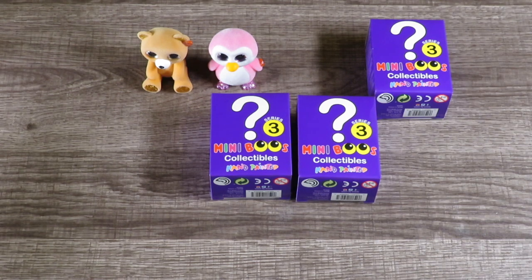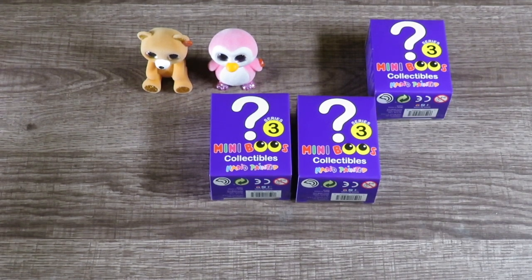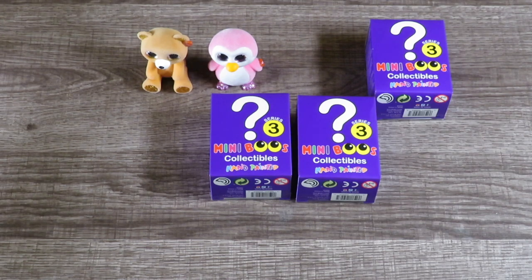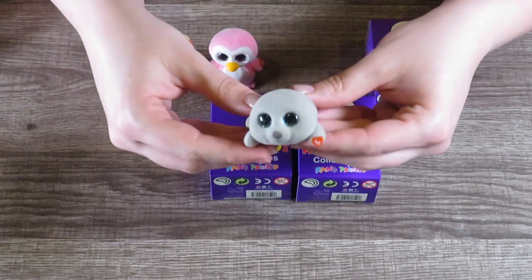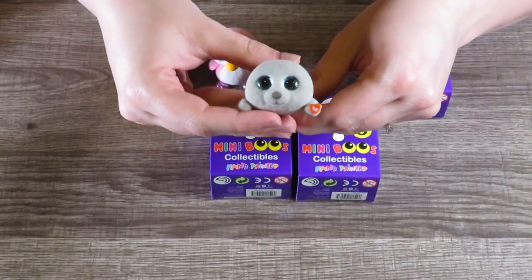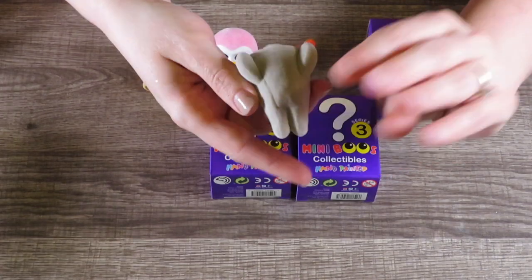Okay, on to our purple boxes. I'm really hoping for Oscar and Gilda — Oscar is the owl and Gilda is the flamingo. I'm just going to put it out there since I don't think it's going to hurt anything. Oh, we got Neil the Seal! I got him in a previous video but he's a really good one to get. He's fuzzy too, and look — when you put him on his back he's like whoa!